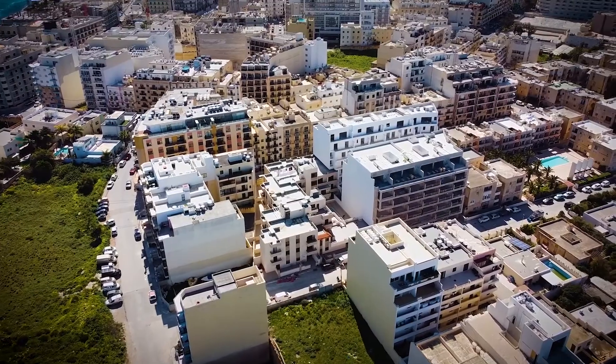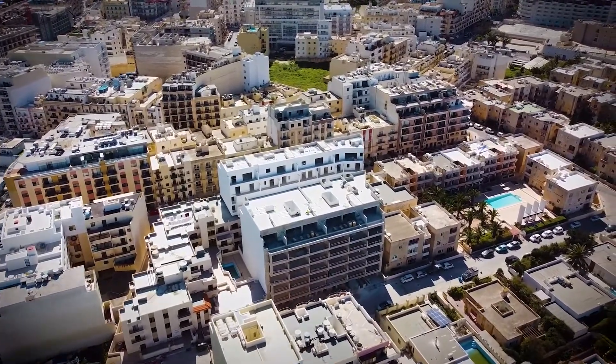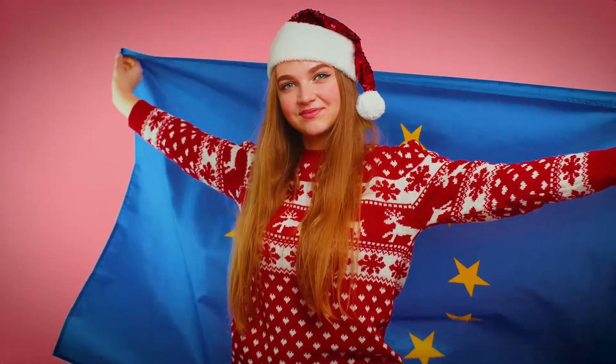Rule 5: If you buy a property here, you buy it as a residential unit. This means that you may not alter an apartment or a house. Rule 6: If you are a citizen of the European Union and have lived in Malta for at least 5 years, it is possible to purchase the property without prior approval from the Ministry of Finance.